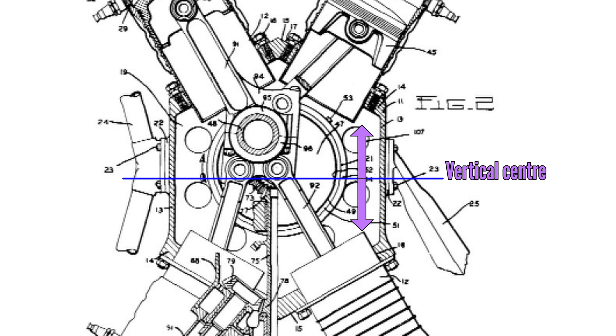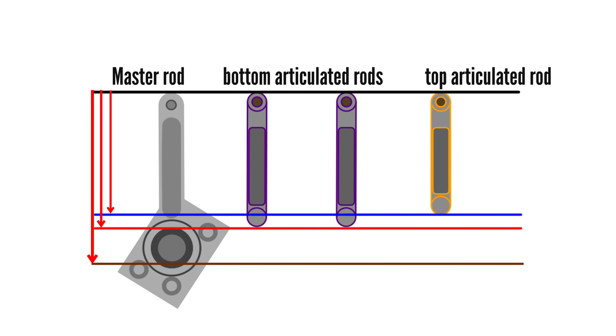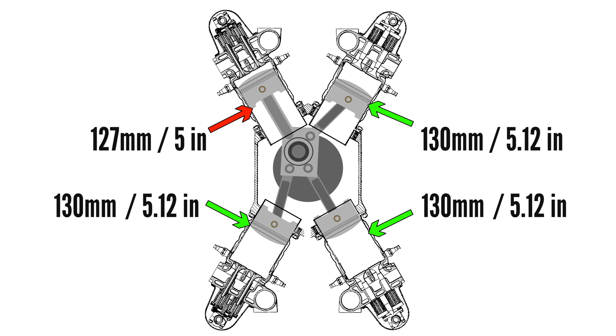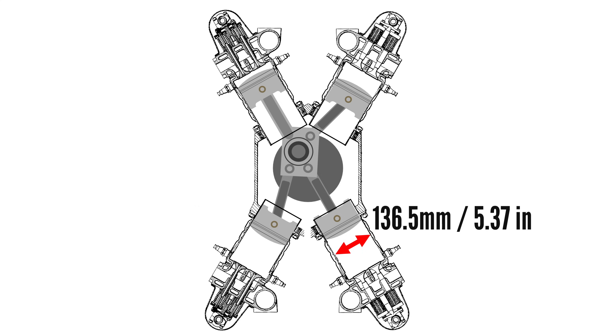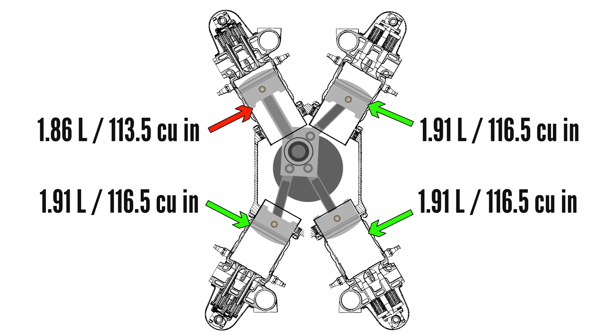The weirdest part of this engine was that the crankshaft was not placed in the center of the crankcase, but around 38 millimeters above center. To accommodate this, the two lower articulated rods had to be 38 millimeters longer than the top articulated rod, meaning of the four connecting rods per row only two were identical. This also meant the four cylinders per row did not have the same displacement. The cylinder with the master connecting rod had a stroke of 127mm while cylinders with articulated rods had a longer stroke of 130mm, due to the elliptical motion and shorter rod length. With a bore of 136.5mm, master-rod cylinders displaced 1.86 liters and articulated-rod cylinders 1.91 liters, giving a total engine displacement of 45.5 liters.